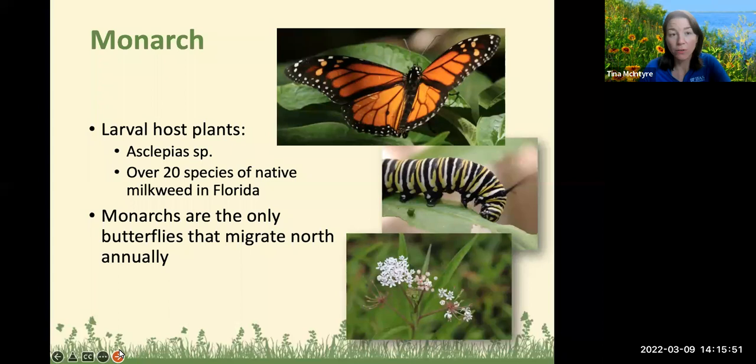Let's get started with the monarch butterfly. Larval host plants include Asclepias — various species of milkweed. Asclepias is the botanical or binomial scientific name, and the genus you're selecting would be specific to that plant. There are over 20 species of native milkweeds in Florida. Monarchs are the only butterflies that migrate north annually and they have quite a range.